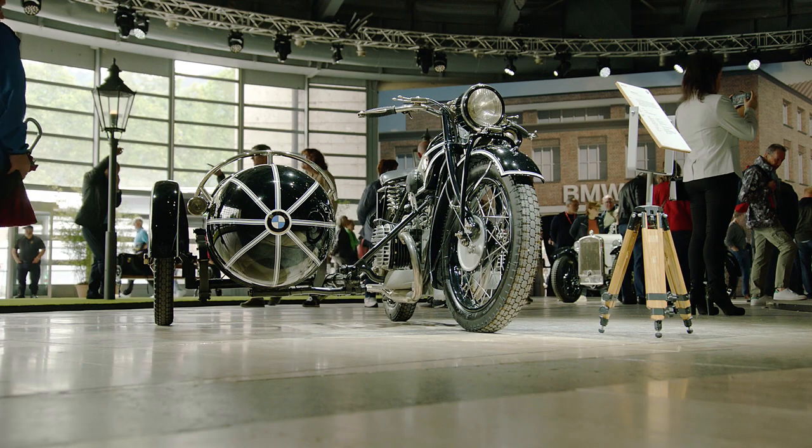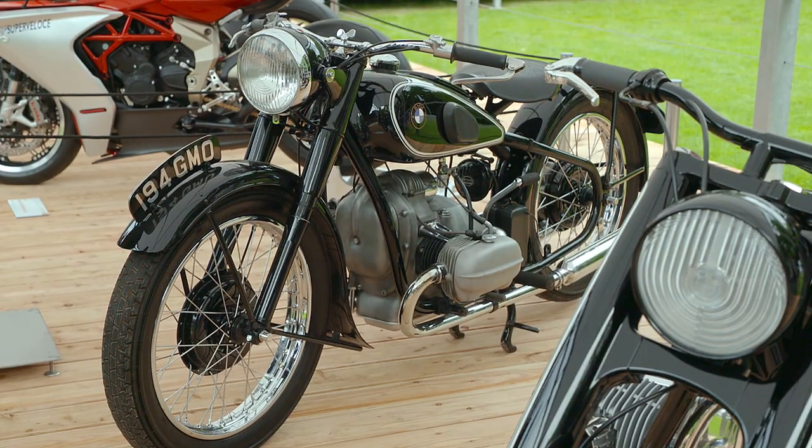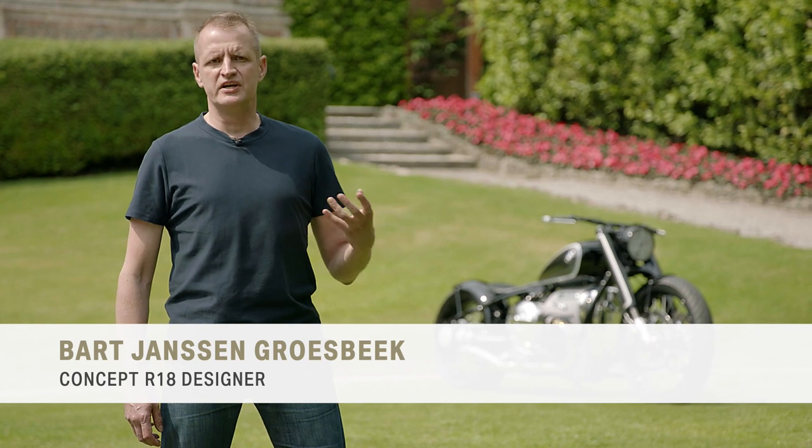BMW has a very long tradition of classic motorcycles and we wanted to do with this motorcycle — reinterpret that history, but for a relevant and for today's customers.